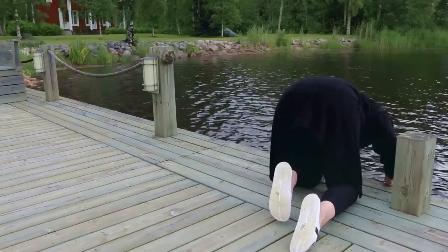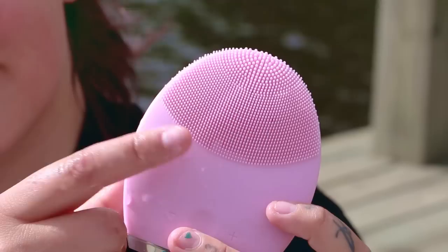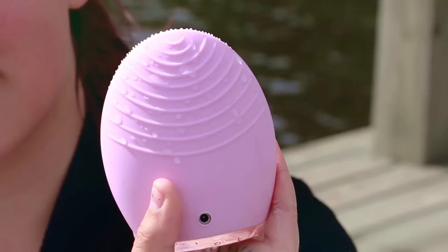Just giving the face a rinse. And then I'm going in with the Foreo Day Cleanser, which by the way smells really good. And then pairing it with the Luna, which is my favorite thing ever. Honestly, it has changed the game for me. I'm just putting the cleanser on my face like this — I don't actually ever do it like this, I just did it for the video because I thought it looked cool.